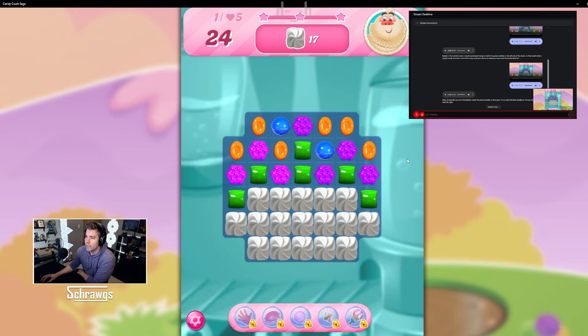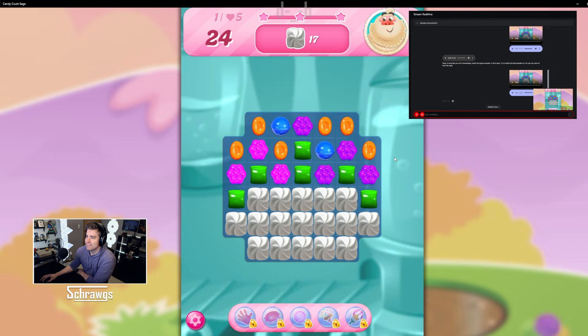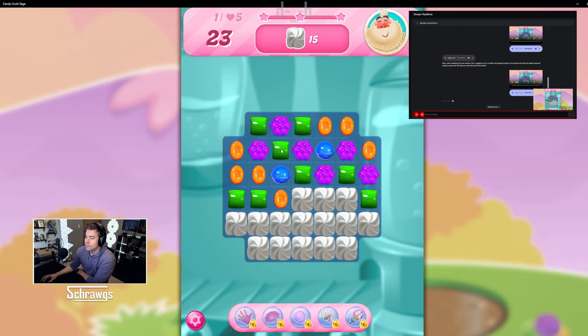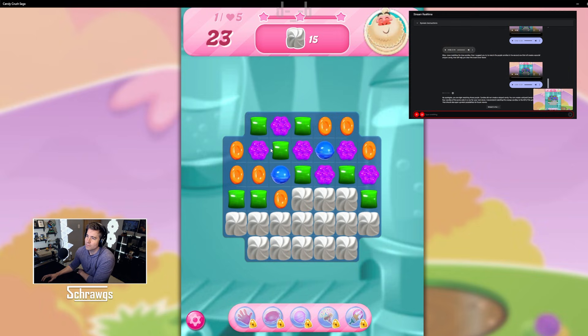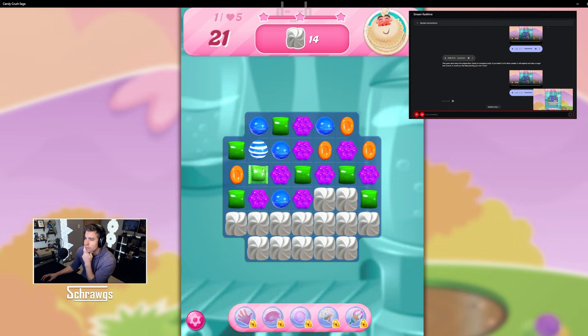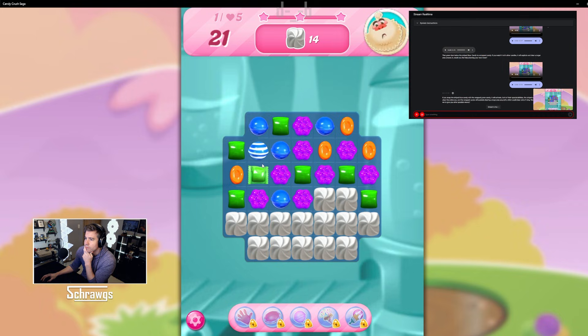I matched the blue ones — what should my next move be? Nice move. Now I suggest you try to match the purple candies in the second row. I matched the purple ones, but it didn't give me a striped candy. How do you get a striped candy? My apologies — you can create a striped candy by matching four candies of the same color in a row. I recommend matching the orange candies to the left of the green ones. If you swap the striped blue candy with the wrapped green candy, it will activate both special abilities — the striped candy will clear the entire row, and the wrapped candy will explode, clearing a large area around it.